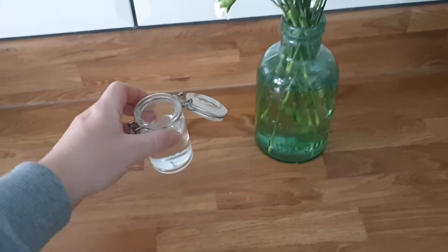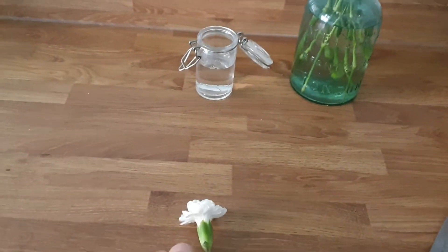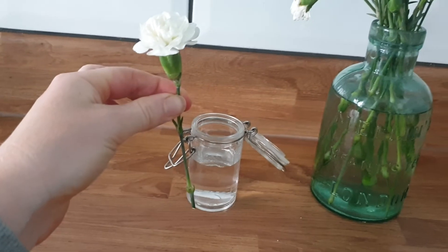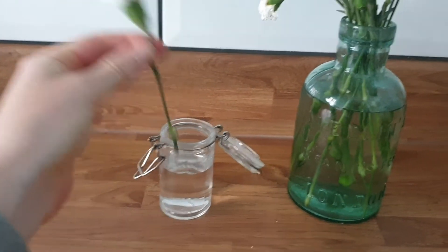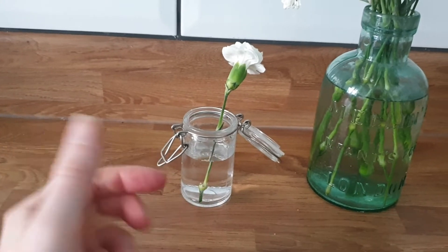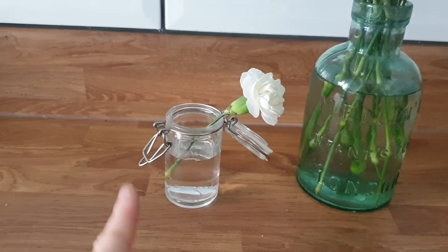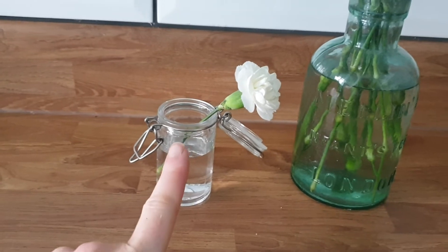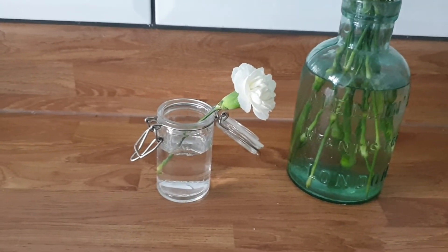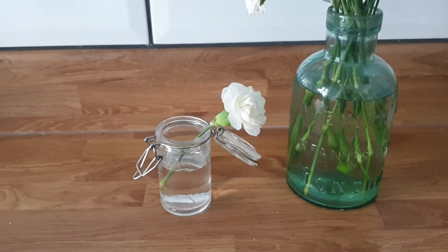I've got a tiny little vase here that I'm going to use to put my flower in so it definitely has water, but I want to see where the water goes. Now you can't usually tell because water is clear, but I think water travels up the stem to get to the petals and the flower, and I thought of a way that I can sort of trace it.